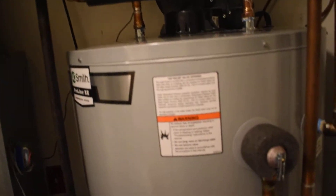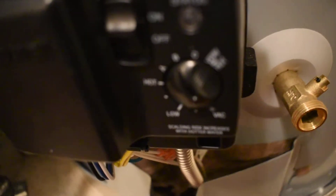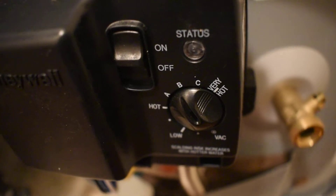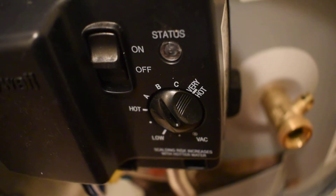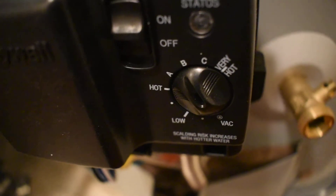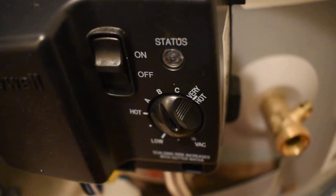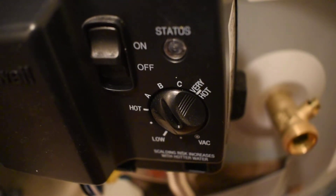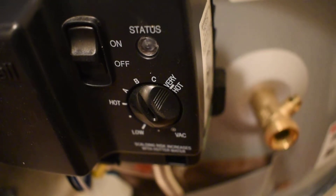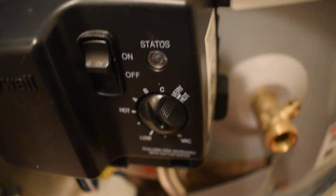So what happened? Apparently this thing was way too hot. Right now it's set to 140 degrees. The guys that were here to fix this whole situation let us know that Hot is 120, A is 130, B is 140, C is 150, and Very Hot is 160 — which is what it was actually set to.